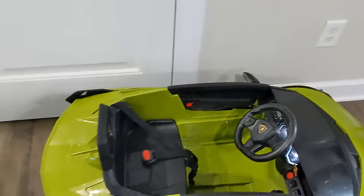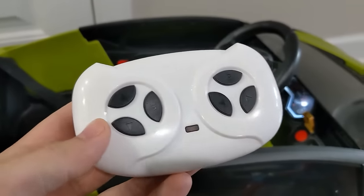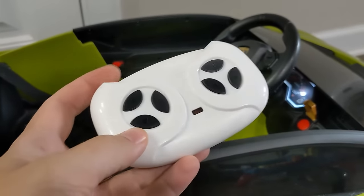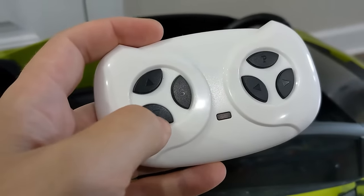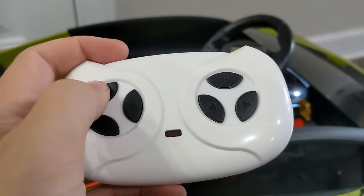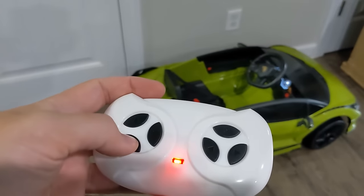Uniquely for this vehicle, there is also a remote control for the parent. At my son's current age, he can kind of kick the gas lever and jerk the steering wheel — it's not really safe on the sidewalks outside. The remote has forward, back, stop, left, right, and a parking brake button. It lights up when you're using it. Right now I'm just controlling it with the remote control.